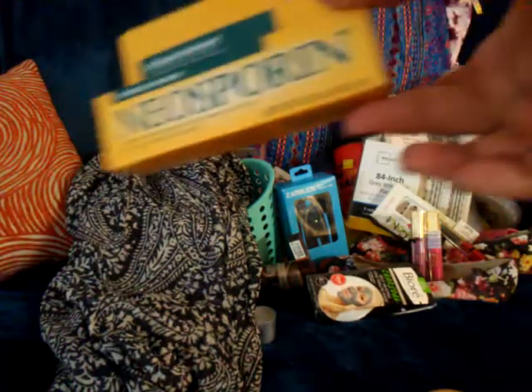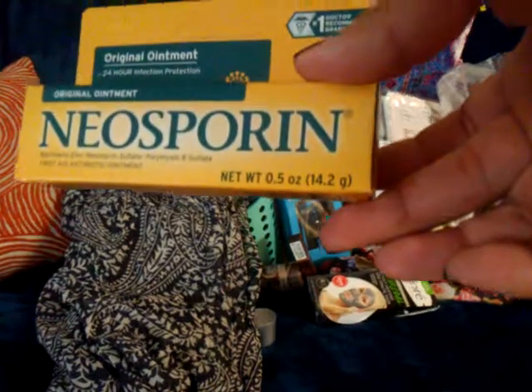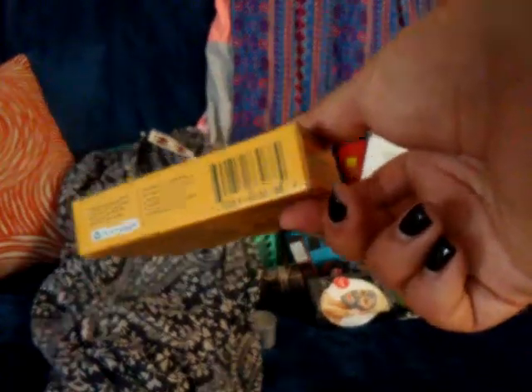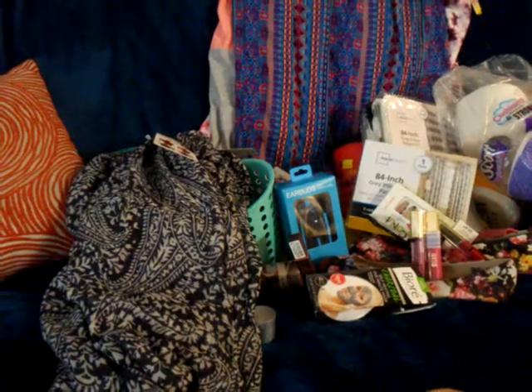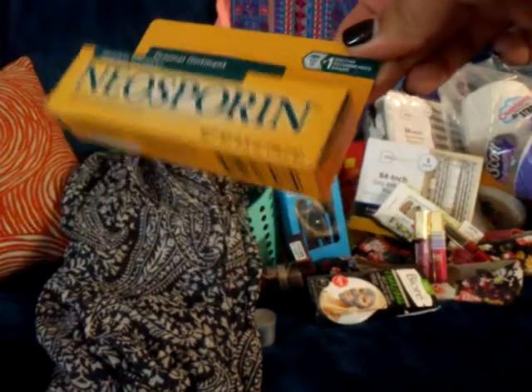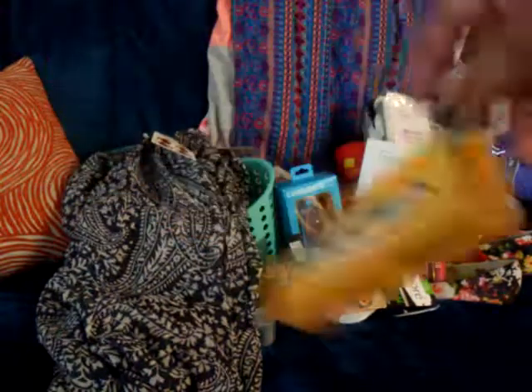I got some Neosporin and I paid about five dollars for the 0.5-ounce size. Sometimes I get the generic brand and it comes with two for about three dollars.